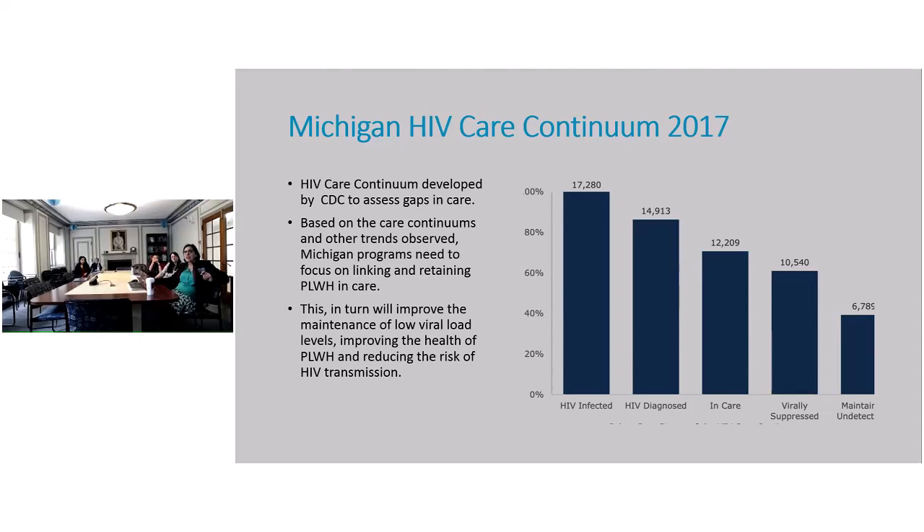Looking at the Michigan Care Continuum — it looks like we're not doing the worst, but not the greatest. We have about 17,000 who are HIV-infected, but only about 15,000 that are diagnosed, out of which 12,000 are in care, and 10,000 are virally suppressed. But of those virally suppressed, only about 7,000 maintain an undetectable viral load. We want them to remain virally suppressed continuously — important for preventing transmission and for patient health.